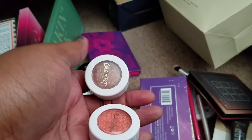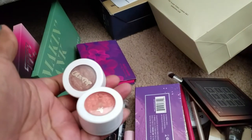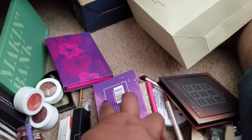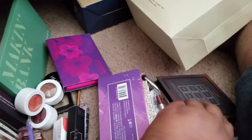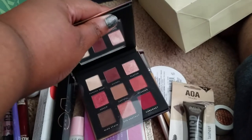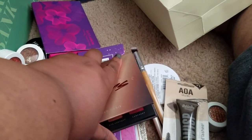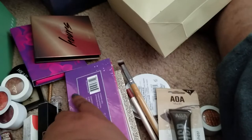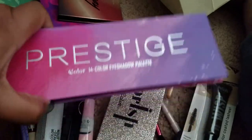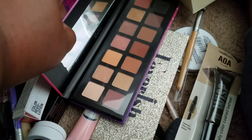A few more ColourPop Super Shocks — Lightning Bug and another one — simple one-shadow looks, giving her those too. An After Hours palette from Bad Habit — like a Mauve Obsessions dupe, she'll love these, not too crazy. And one more that's a dupe for the ABH Soft Glam — I really like this one, but she's going to love it because she loves those colors.